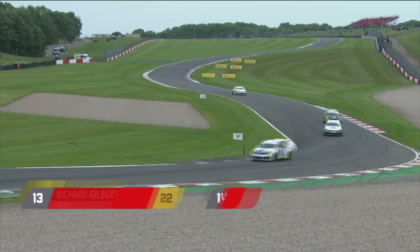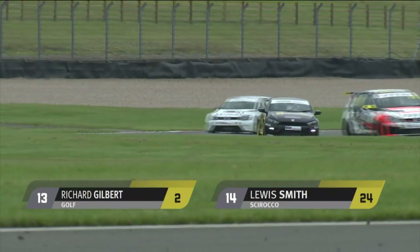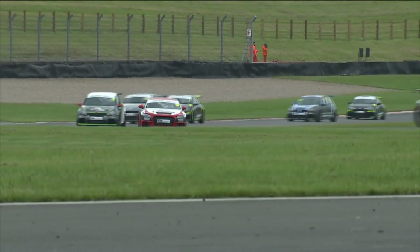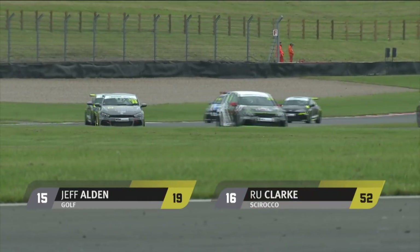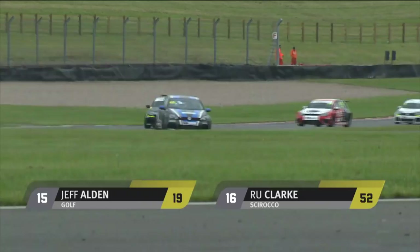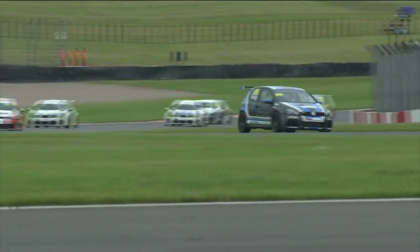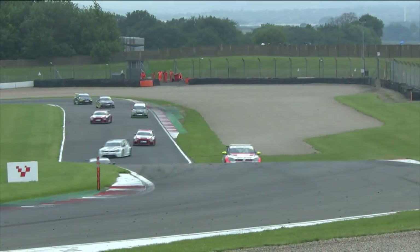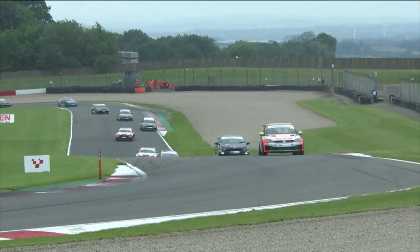Looking back at the rest of the field, we see Richard Gilbert and Lewis Smith, who retired and was not classified for whatever reason. Jeff Olden had a very dramatic front left suspension failure right at the end of the race. And last year's vice champion Rory Clark, sadly retired after almost one lap, with lots of work to do to get the car back in running order.